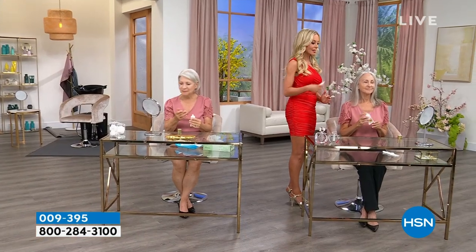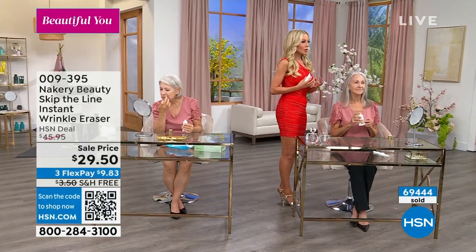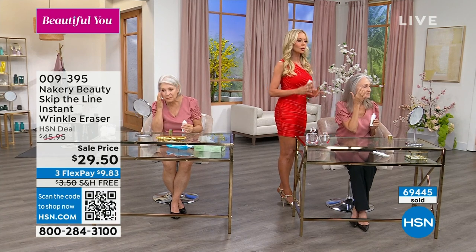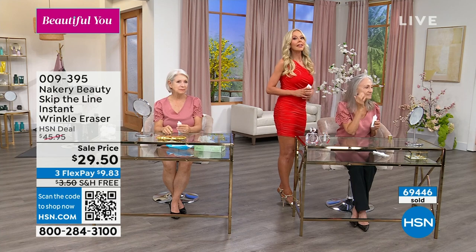There are a lot of products out there where once you put your makeup on it does the exact opposite. If you've ever tried some of those products, it's like you need a to-do list — 10 steps — and the worst thing is they're usually loaded with glue and chemicals. This is clean beauty, an actual skincare treatment that gives you instant and long-term results. The longer you leave it on, the better your skin will look.